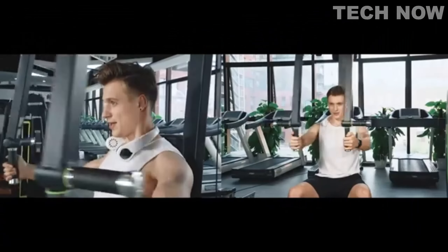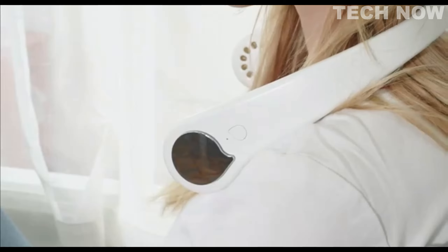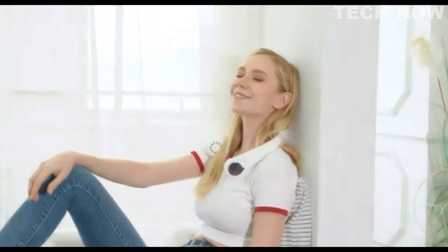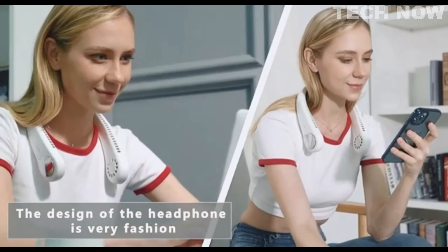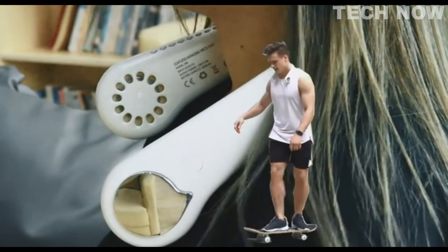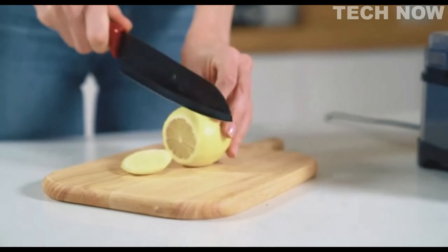With its wingless design, the Gayatop Personal Neck Fan addresses concerns about hair getting caught in the fan blades, ensuring a safe and worry-free experience. Additionally, the half-closed air inlet design prevents dust and sweat from entering the fan, maintaining cleanliness and hygiene. The neck fan comes equipped with a 2000mAh battery, providing a battery life of approximately 6 hours.